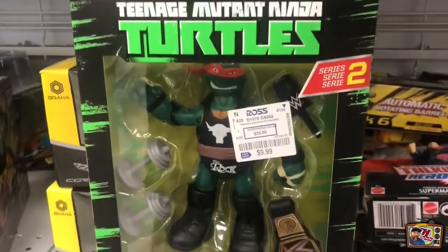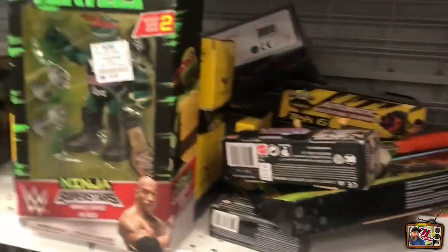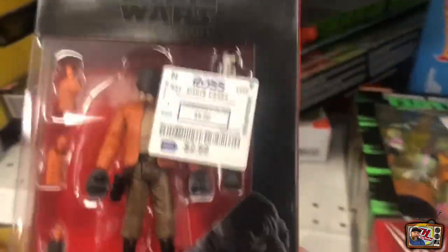I picked up three of the four of this Ninja Turtle WWE wave. This is volume two and all I need is this one here - the Rock Raphael. So I'm definitely going to take this one.